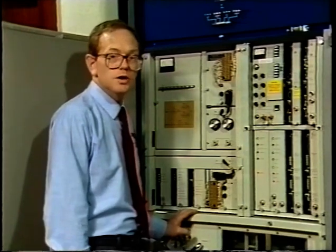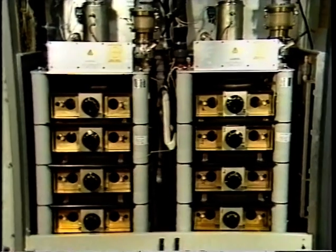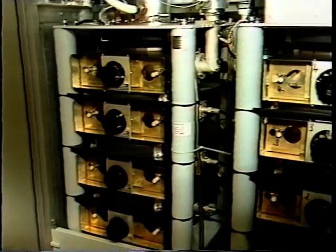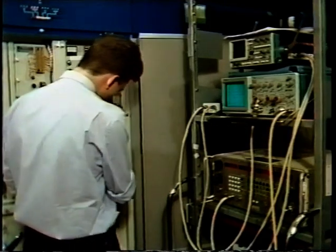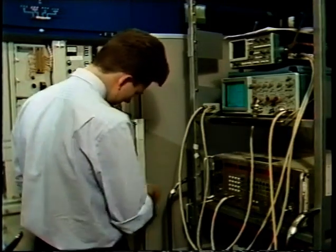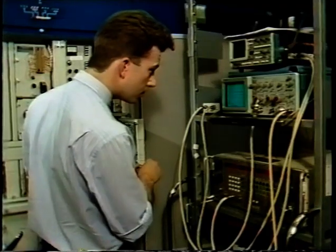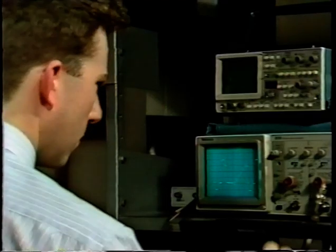The transmitter drive provides a suitable UHF signal for the final power amplifier stage, which uses klystrons. These are non-linear devices which could severely distort the signals if corrective measures are not taken — particularly the vision signal, as the vision klystron is usually operated at its maximum output power level. Therefore, we pre-distort the vision signal in the drive, so the combined effect of the two opposite distortions is an undistorted signal at the output of the klystron.